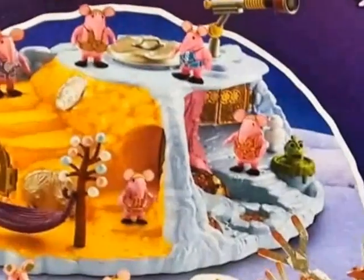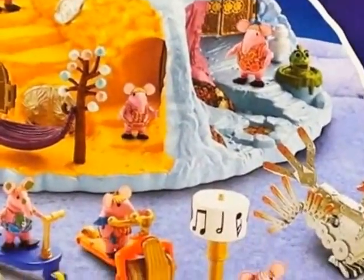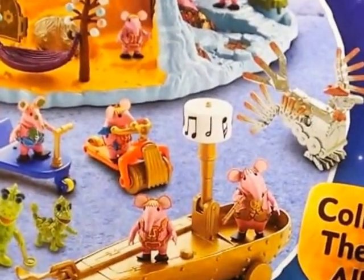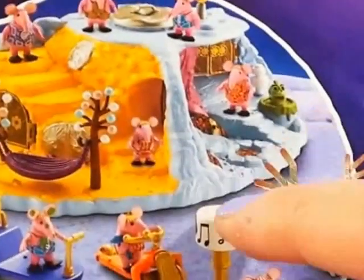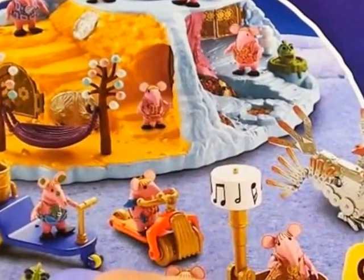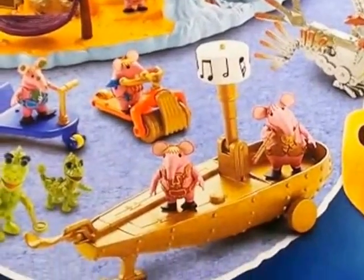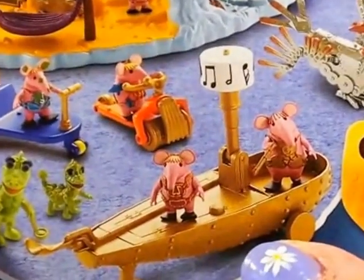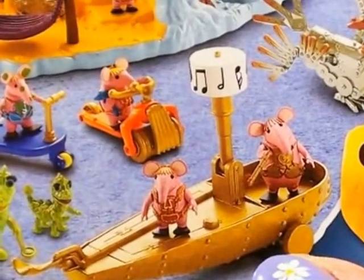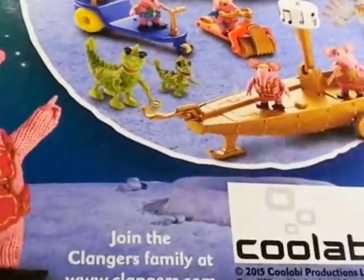Look at the fantastic planet they live on. It looks like a moon. They have a house and a swing, a car, a Clanger's pushmobile, and a boat. And look, they live with dinosaurs on the planet. I want to collect them all. Can't wait to open this and have a look at it closer.